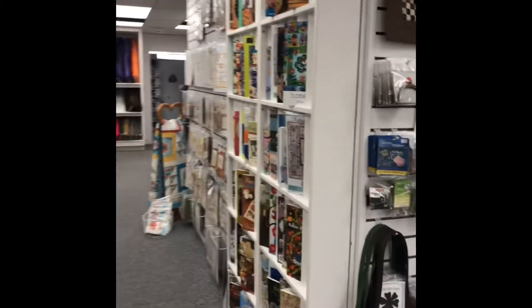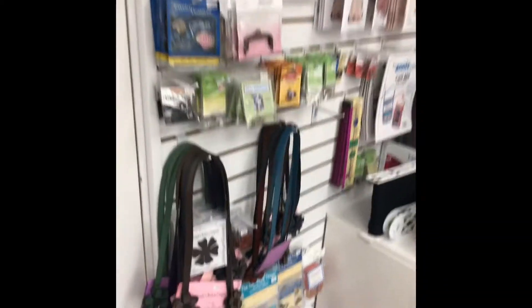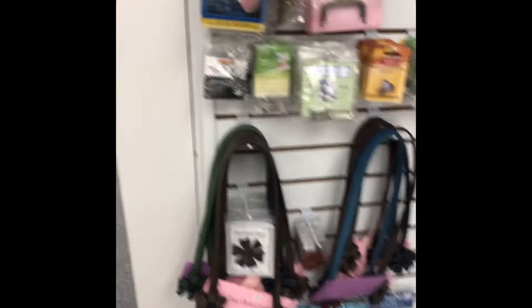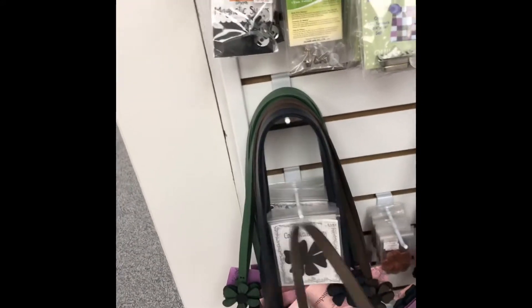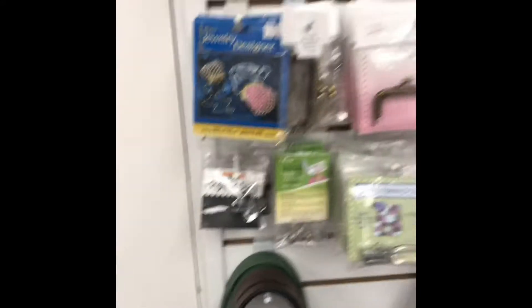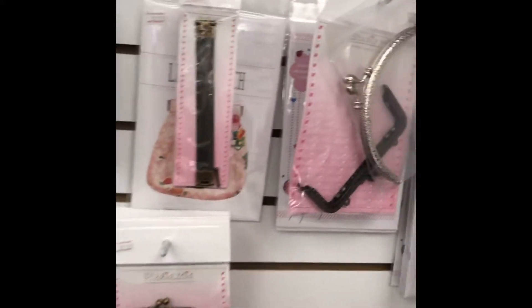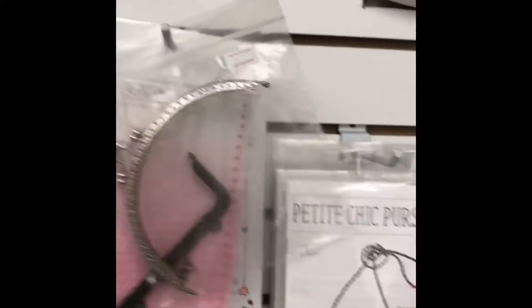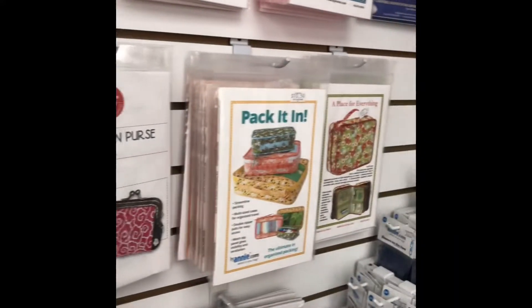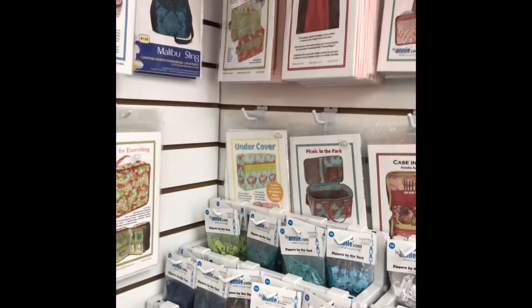It's just a really fun shop. They have handbag handles here — I've purchased some of these before to make handbags and handbag frames. Look at that, how cute is that? There's so many fun things. I think I'm gonna have to buy a couple things to make here today.